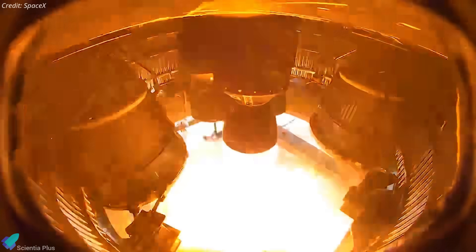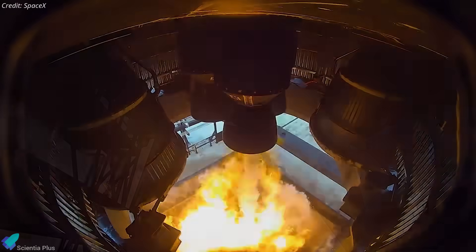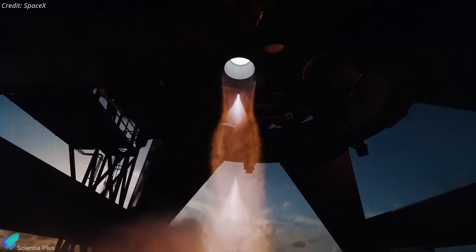On Monday afternoon, Ship 36 performed a six-second static fire using one of its sea-level engines, drawing propellants from its header tanks. This test was designed to simulate an in-space engine ignition, specifically mimicking the deorbit burn that Starship will eventually perform to return to Earth after orbital missions.